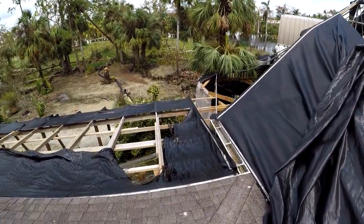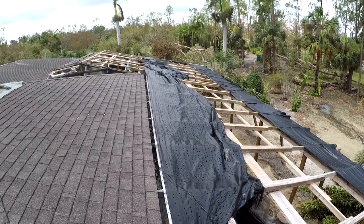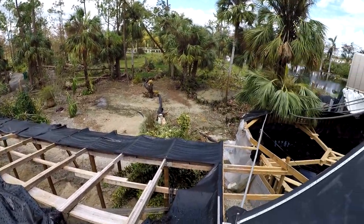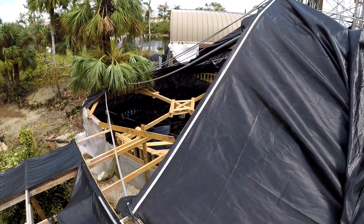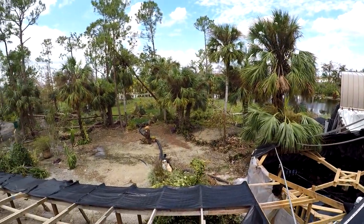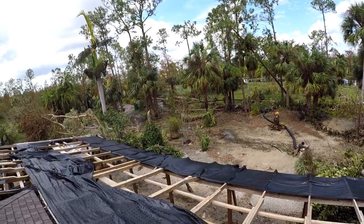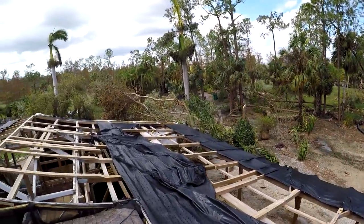This is the new structure, the pavilion for the koi pond — it's got all ripped up as well. There's the 15,000 gallon filter, and that's all the damage from Irma: snapped palm trees, fallen pine trees, just mangled trees.